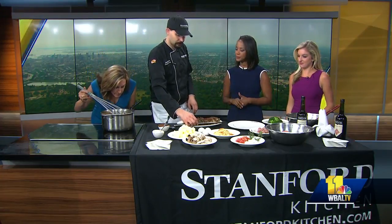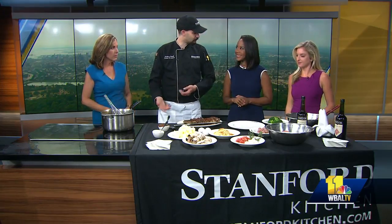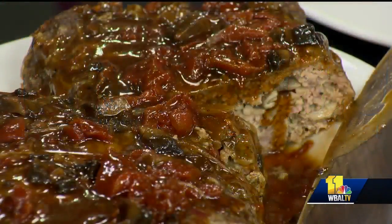We are in Owings Mills, right on Owings Mills Boulevard, next to the university. We also have several other restaurants in the area — Stanford Grill, Copper Canyon. We are all in place.